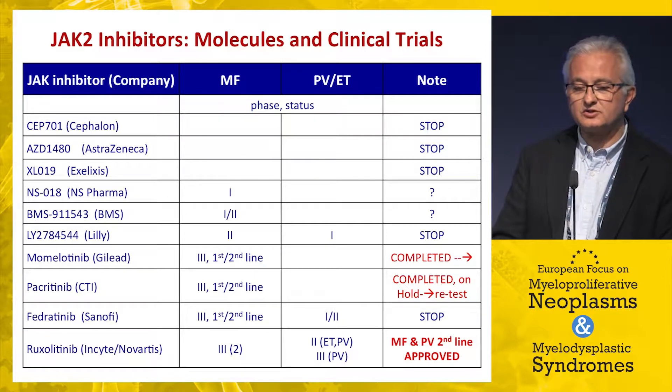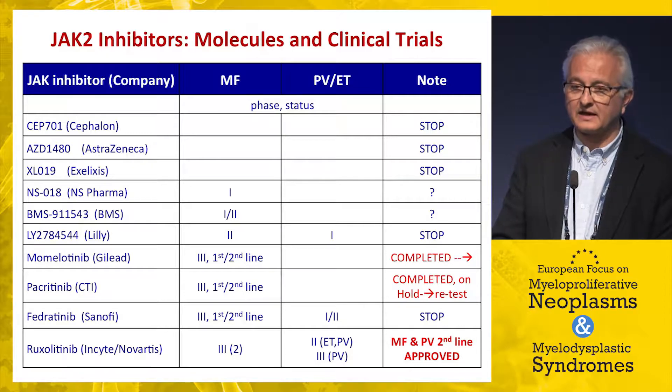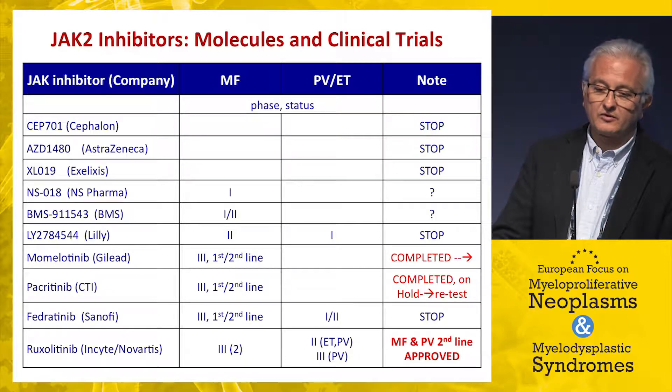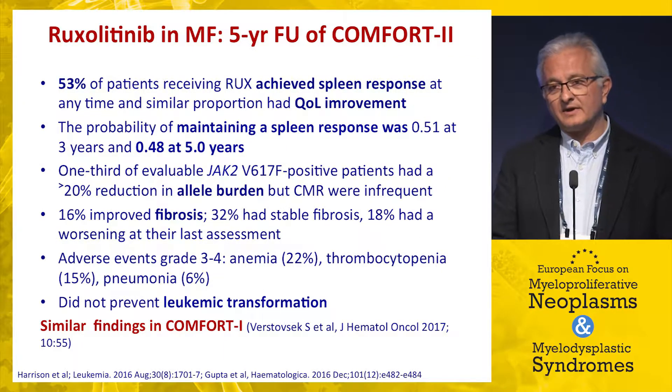We are now dealing with just one approved JAK inhibitor — ruxolitinib — for treatment of intermediate and high-risk myelofibrosis patients and second-line polycythemia vera. All other JAK inhibitors have failed or suffered sad failures, such as fedratinib, stopped just before FDA approval, and momelotinib and pacritinib, for which we are still waiting for updated information about their future in specific patient settings.